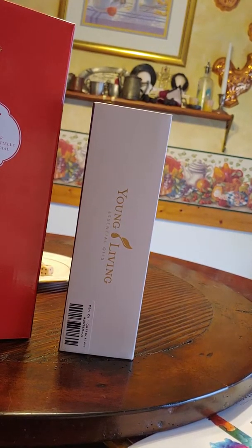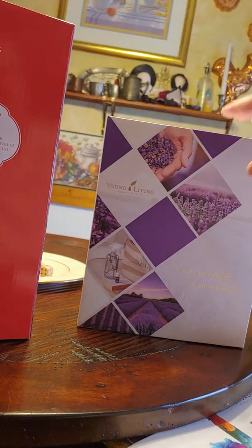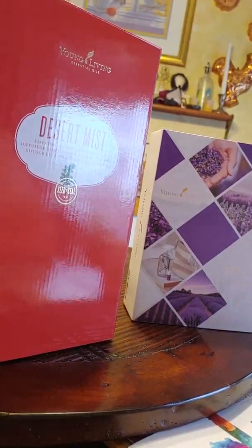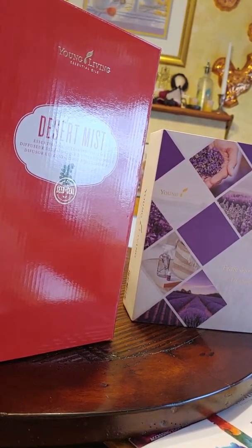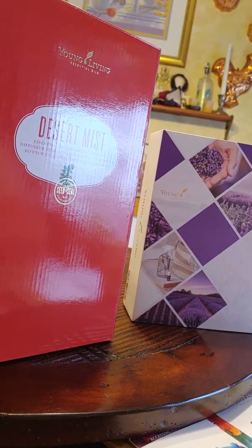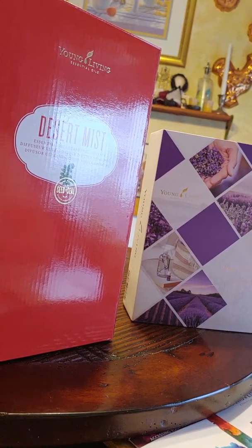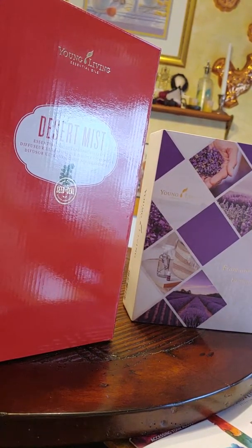Hey there, it's Michelle here with Young Living. I do not have the camera on me today because I do not feel well. I woke up with a head cold, but I got my Young Living products in and I wanted to take a moment just to show you what all came in.